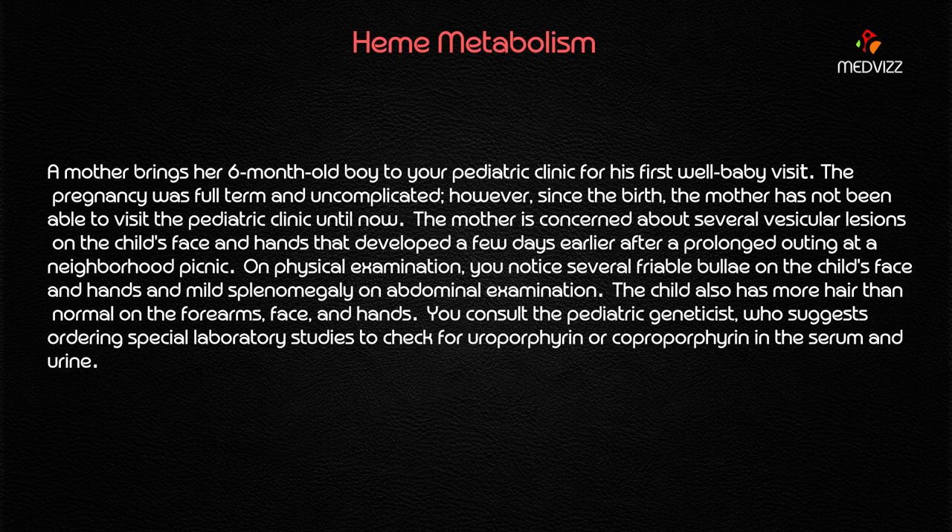There are several vesicular lesions on the child's face and hands, mainly because of photosensitivity. On physical examination, you notice several friable bullae on the child's face and hands, and mild splenomegaly on abdominal examination. Friable bullae on the hands and face are another very important clue, while splenomegaly is not considered as important here.